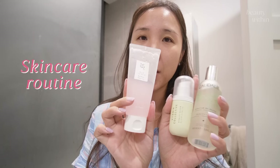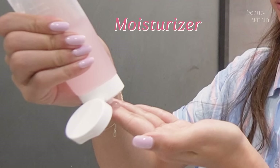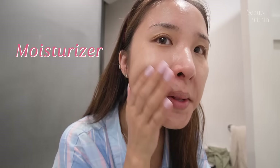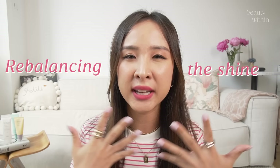Before we dive into the review, I want to talk about something really important. Sunscreens come at the very end of our skincare routine during the day, so we already have that nourishment and glow factor from our moisturizer. What a sunscreen does is really up to you — whether you want to add more glow and dew, or rebalance and subdue shine depending on your skin type.